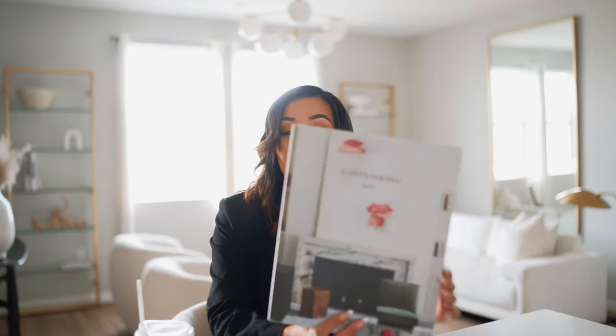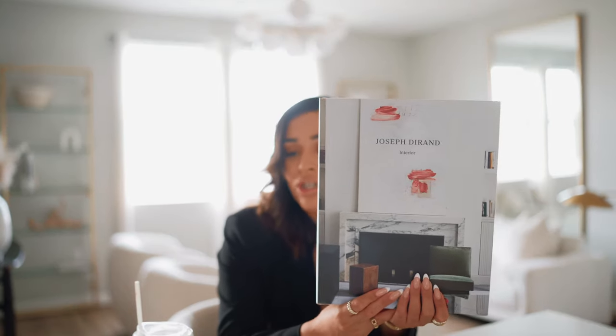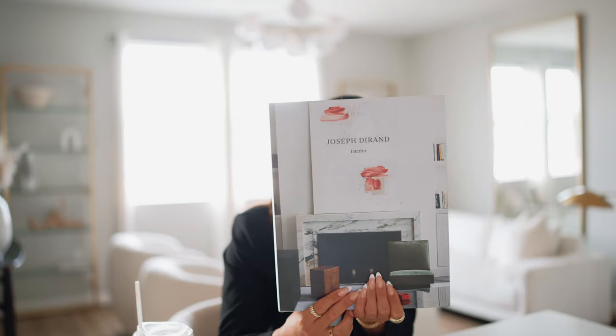Staying on the topic of interior designers, Joseph Durand is my favorite designer of all time. This book is definitely a must-have if you love Parisian-inspired interior design and architecture. His work is just — chef's kiss — that's the only way I can describe it. It is beautiful.